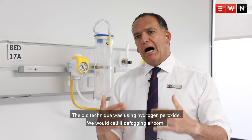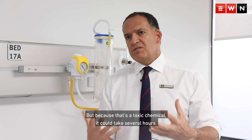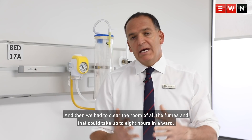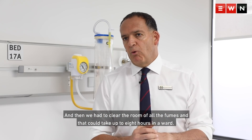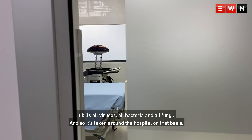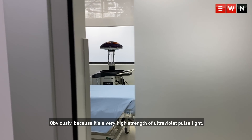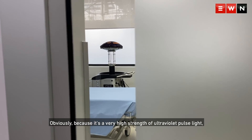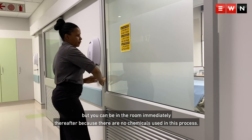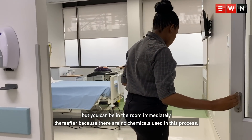The old technique was using hydrogen peroxide — we would call it defogging a room — but because that's a toxic chemical, it could take several hours, and then we had to clear the room of all the fumes. That could take up to eight hours in a ward. The new UV technology kills all viruses, all bacteria, and all fungi, and so it's taken around the hospital on that basis. Because it's a very high strength of ultraviolet pulse light, you can't be in the room during the period of the zapping, but you can be in the room immediately thereafter because there are no chemicals used in this process.